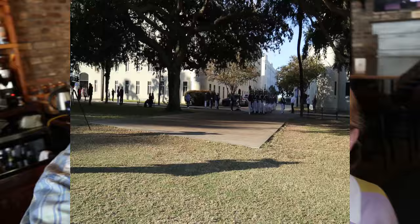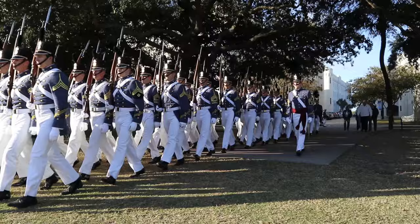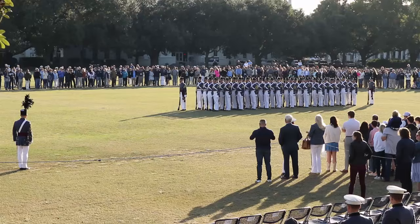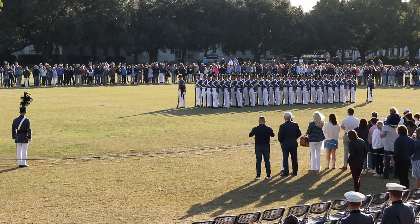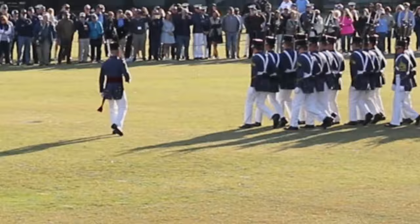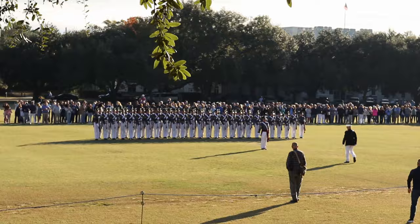Now marching onto the parade field are the 2024 Summerall Guards. The unique movements of the front and rear guides with their distinctive shake-o-pops may seem a little weird at first, but the more you get used to it, the more you like it. And I kind of like it.